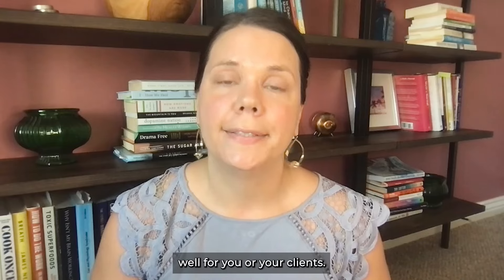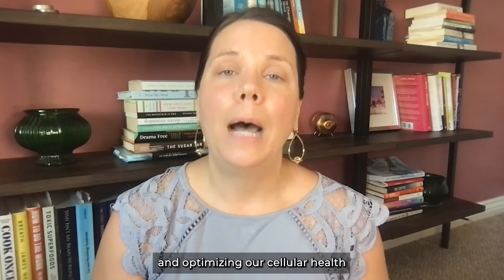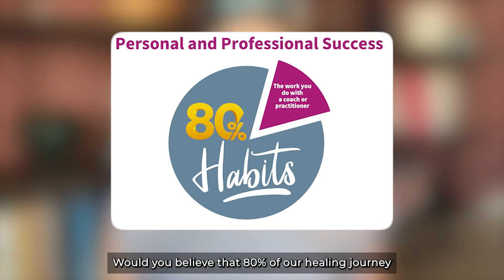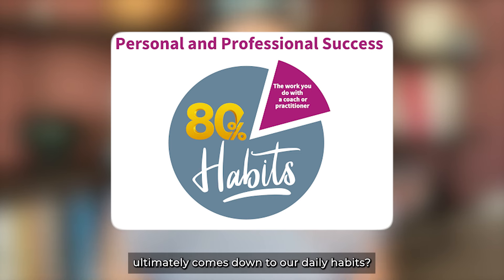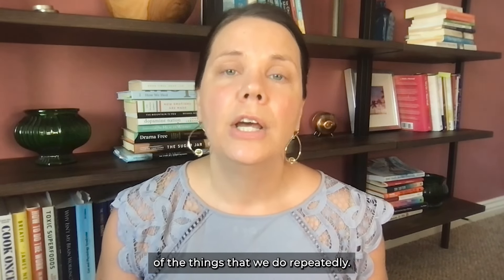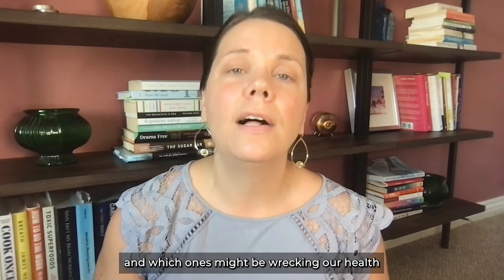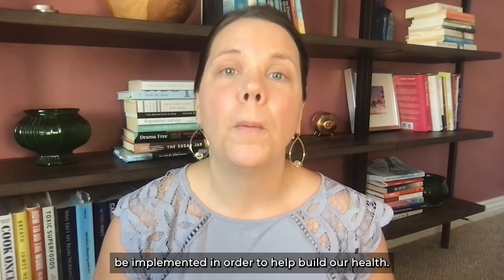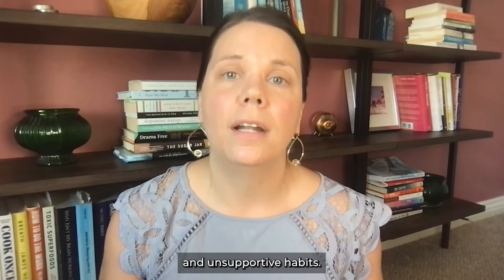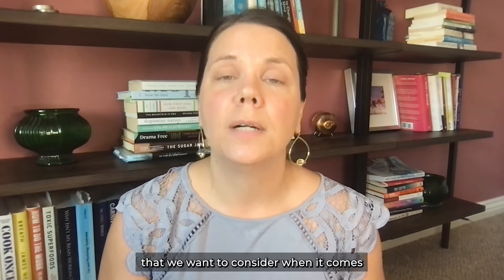The next important factor when supporting mineral balancing and optimizing cellular health is our habits. Would you believe that 80% of our healing journey ultimately comes down to daily habits? We are typically the byproduct of the things we do repeatedly, so taking a hard and honest look at which habits are wrecking our health and which ones can be implemented to build health is essential — because we cannot supplement or diet our way out of unhealthy and unsupportive habits.